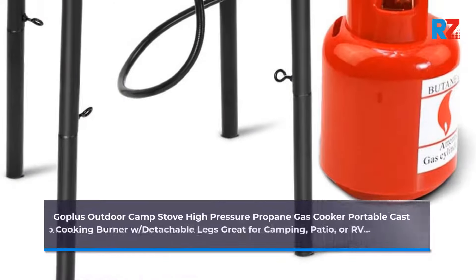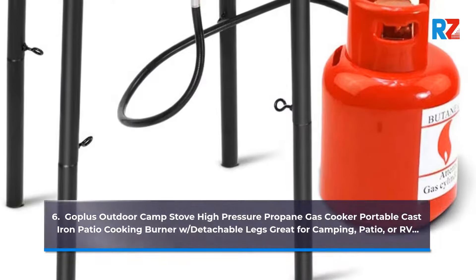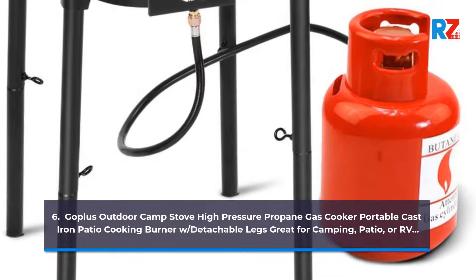6. Go Plus Outdoor Camp Stove High Pressure Propane Gas Cooker, Portable Cast Iron Patio.